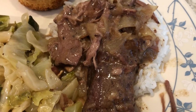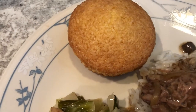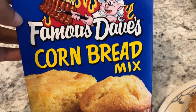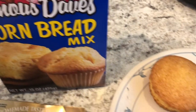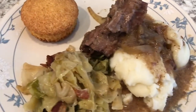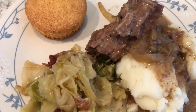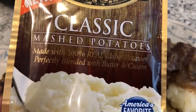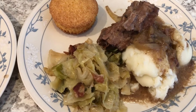I like to have mine with rice; Howard prefers mashed potatoes. We also have some cornbread - Howard loves this cornbread. I've never had it before but he convinced me to get it at the store. It's Famous Dave's cornbread mix, from a restaurant he likes. So Howard has his pot roast over mashed potatoes, and here's what I used for those. This is Howard's plate and this is my plate.